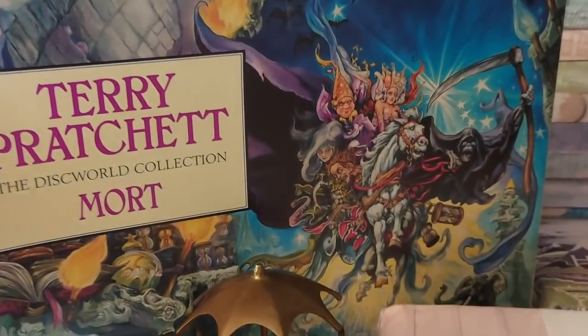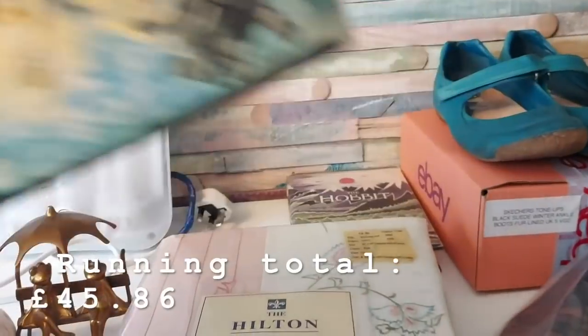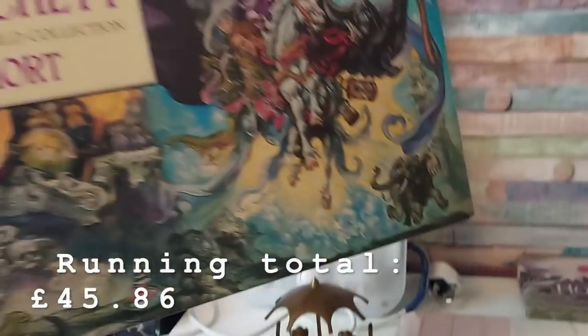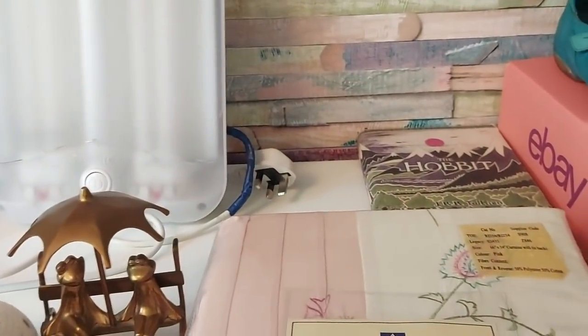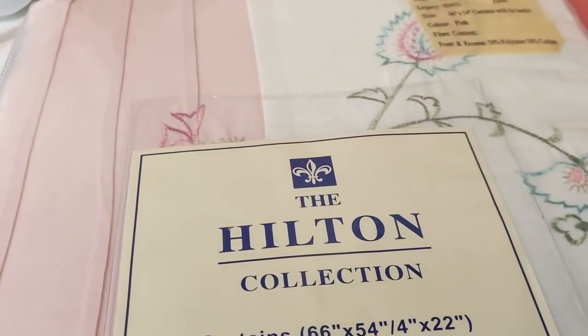This Terry Pratchett Mort jigsaw — I bought this on Monday when I was out with Lex at the charity shops. I paid £1.99 and that has gone for 30 pounds. These are all plus postage, by the way. That was a really nice sale.